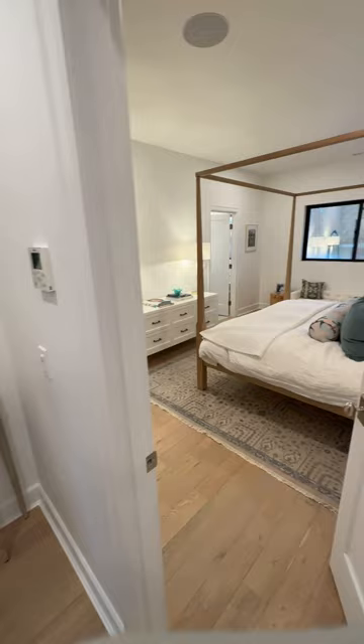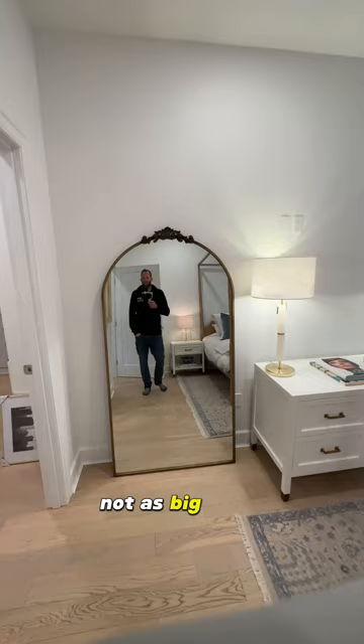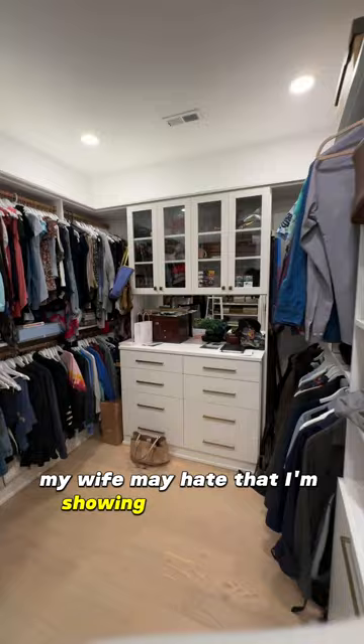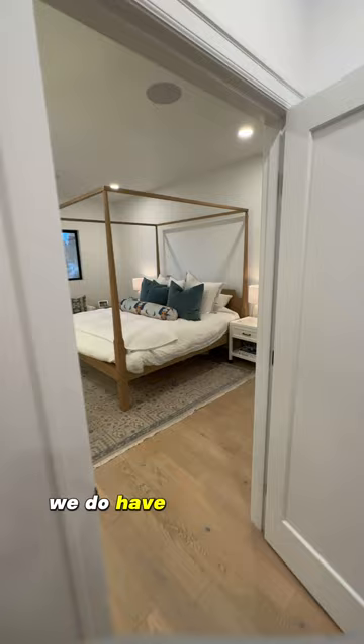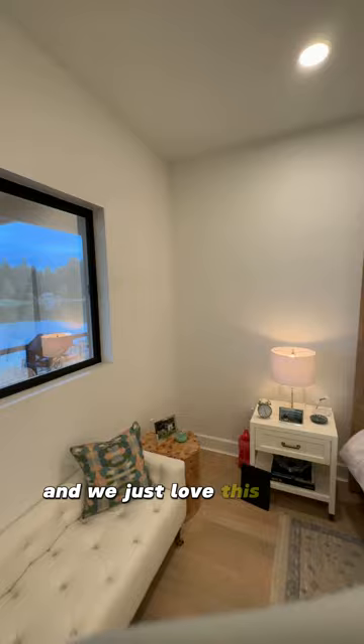This is our master bedroom. We ran hardwood throughout the whole house. We'll have another Samsung frameless TV on that wall — not as big. They helped pick all the mirrors and everything. This was California Closets — a lot of people probably didn't see the closet. We have a nice big closet, my wife's shoe rack, and attic space up above. We do have dual furnaces, one upstairs and one downstairs, along with a heat pump — all high efficiency. Each floor can control its own temperature. We just love this view from our bedroom.